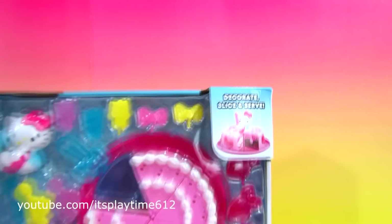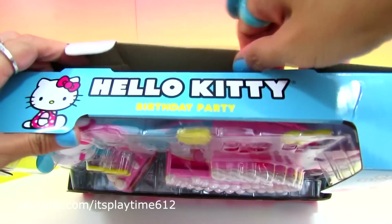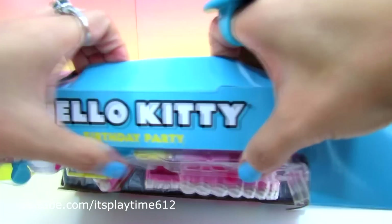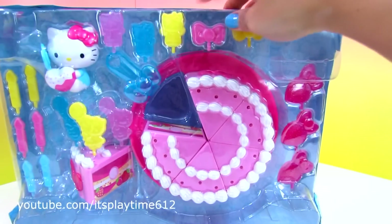Alright, let's take it out from the package. Here it is!